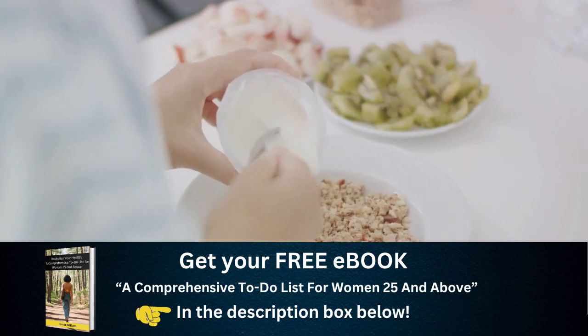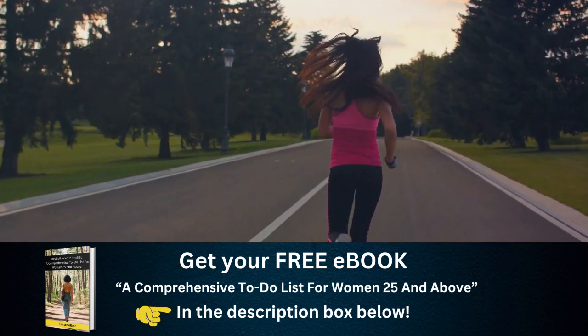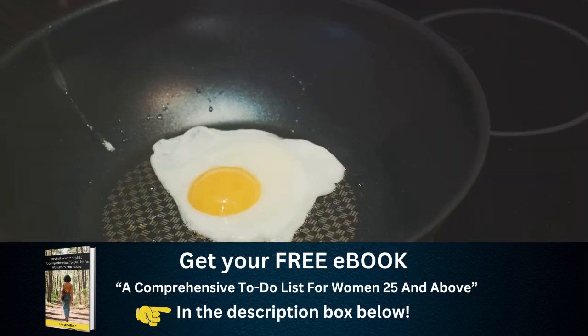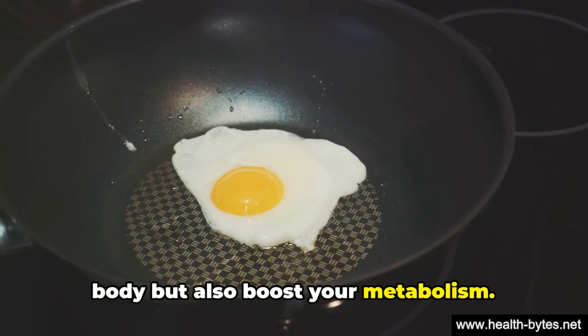First on our list: protein-packed foods. Harnessing the power of protein is an excellent way to get your metabolism buzzing. Foods rich in protein — like eggs, lean meats, and legumes — not only nourish your body, but also boost your metabolism.